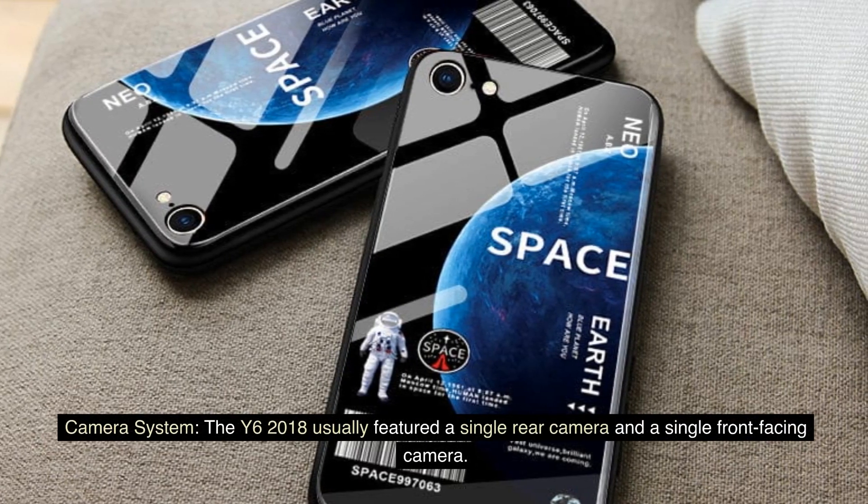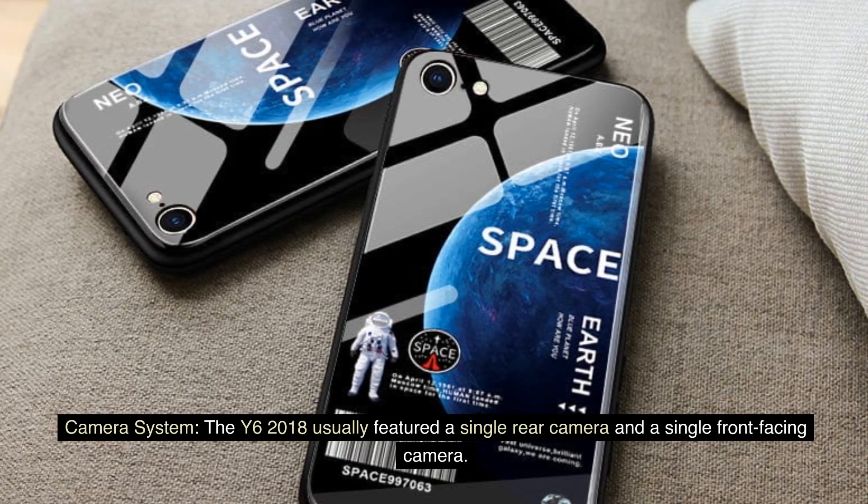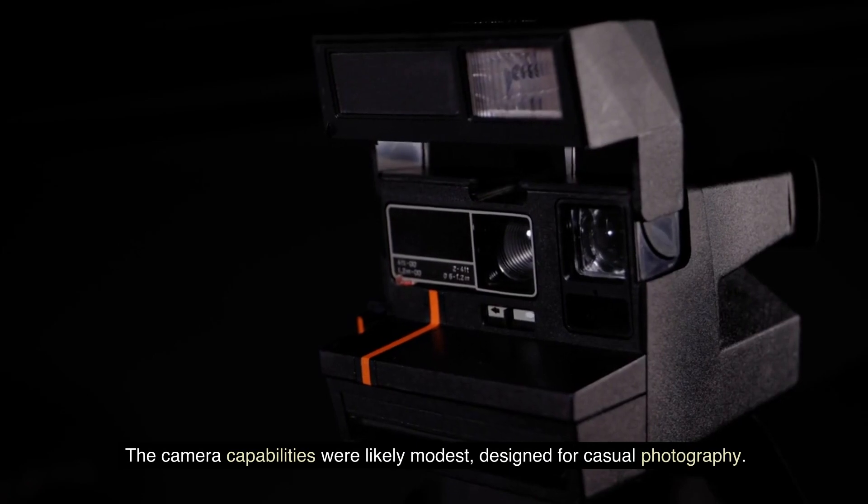Camera system: The Y6 2018 usually featured a single rear camera and a single front-facing camera. The camera capabilities were likely modest, designed for casual photography.